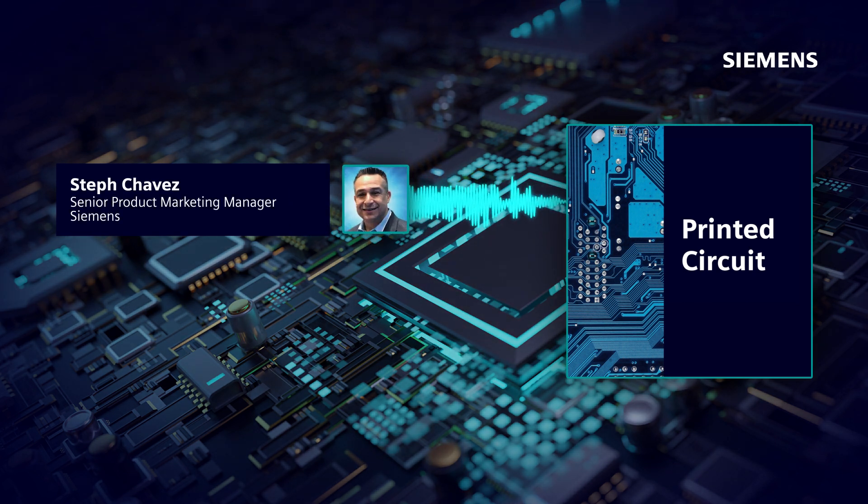Hi, everyone. Thanks for tuning into the Printed Circuit podcast, where we discuss trends, challenges, and opportunities across the printed circuit engineering industry. I'm your host, Steph Chavez. In this episode, we'll focus on concurrent design.